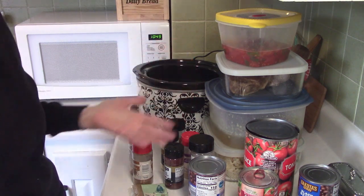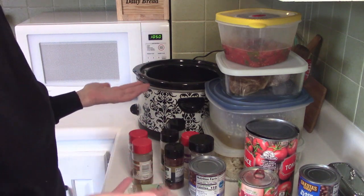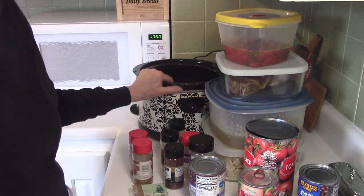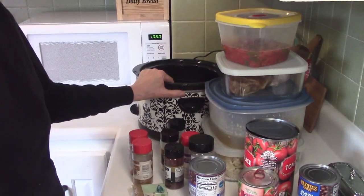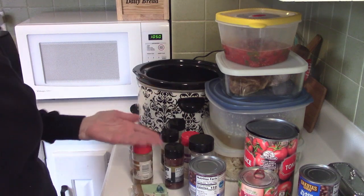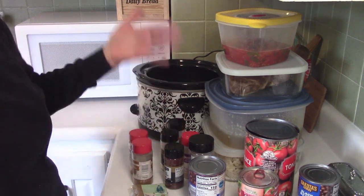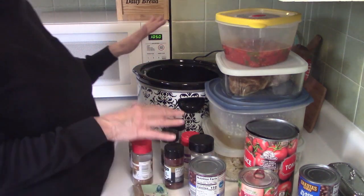I just rummaged around and found stuff that I already had, and I'm going to make soup out of it. I thought I'd share it with you so you know that you can make soup out of all kinds of stuff. If you have the stuff, you probably already like it, and the combination would probably make a good soup that feeds you for many days, or your family for a day or two.